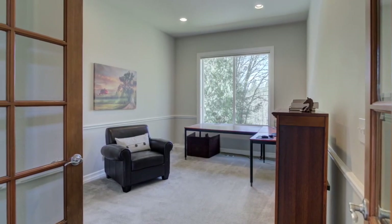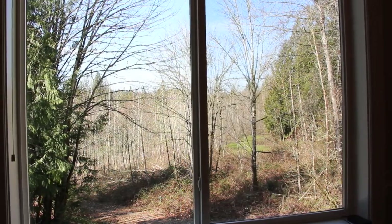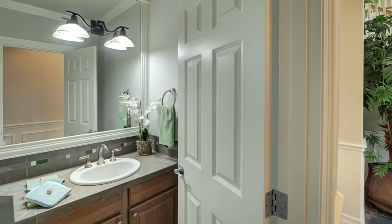Also an office with a closet that has amazing views. The main floor also has a half bathroom.